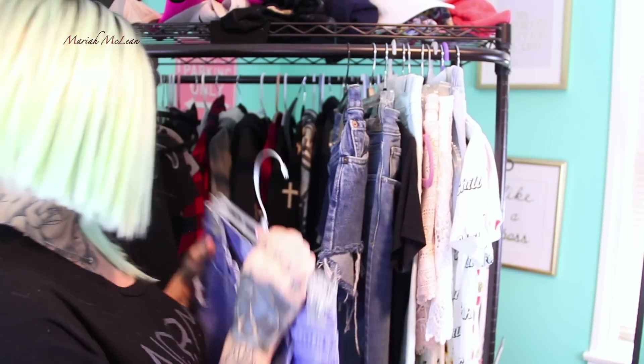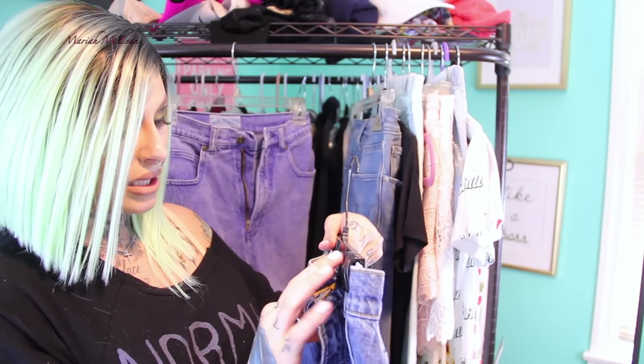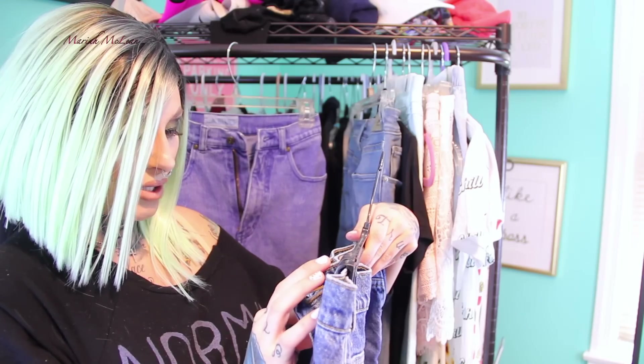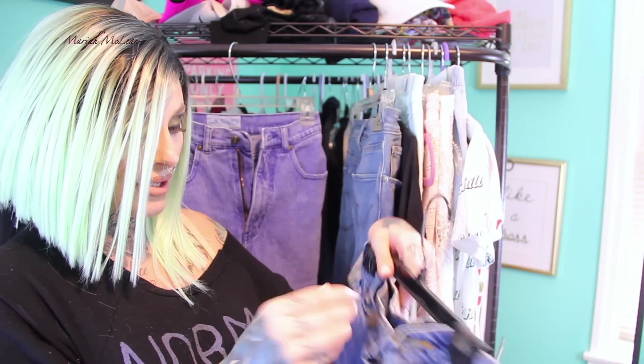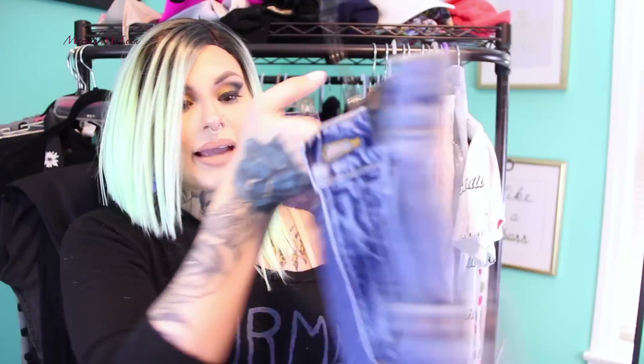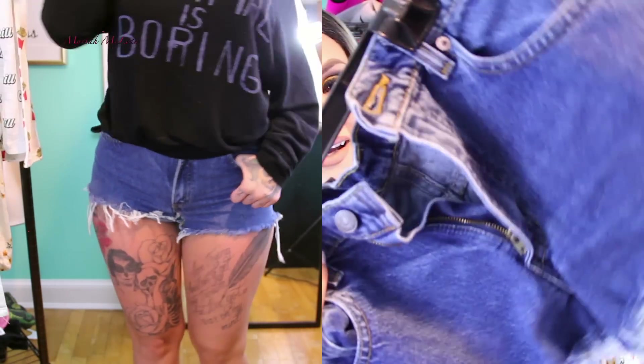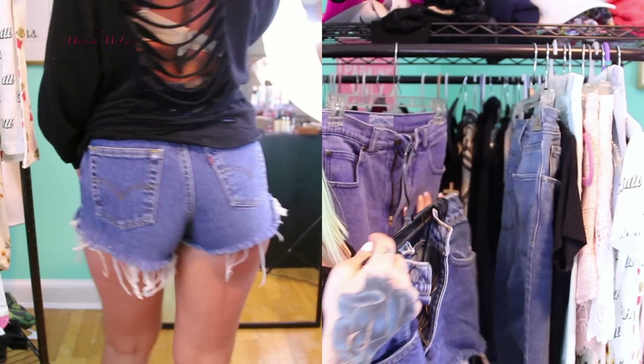Also from Plato's Closet, I got Levi's relaxed fit tapered leg shorts in a size 7. I love Levi's high-waisted shorts because I love how they fit and they make your butt look nice — some jeans or jean shorts really flatten your butt and I don't like that. These are definitely awesome if you're looking for shorts or jeans that make your booty look nice. I think I got these for about $8.